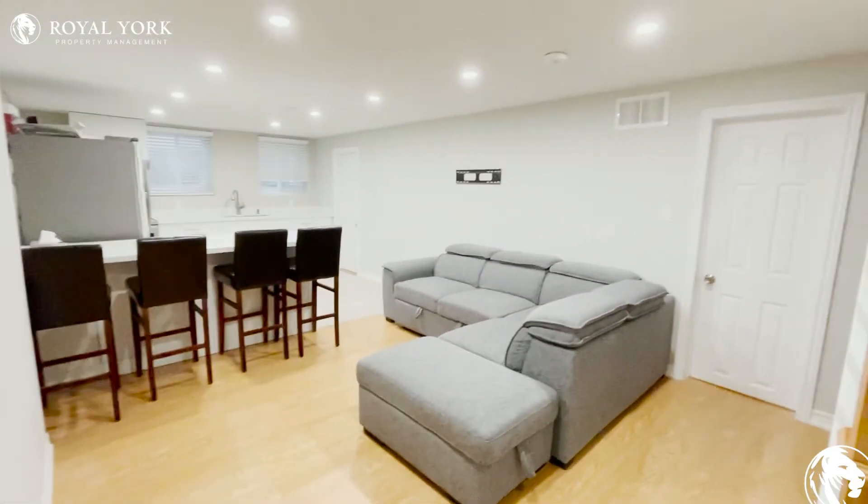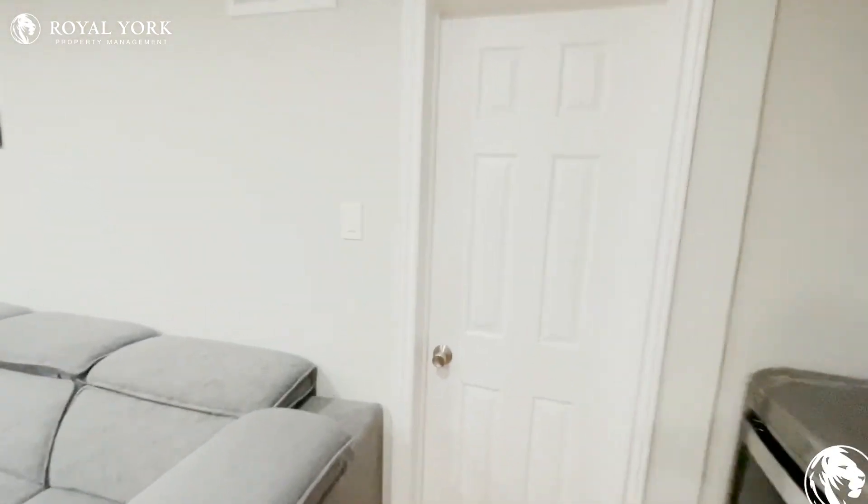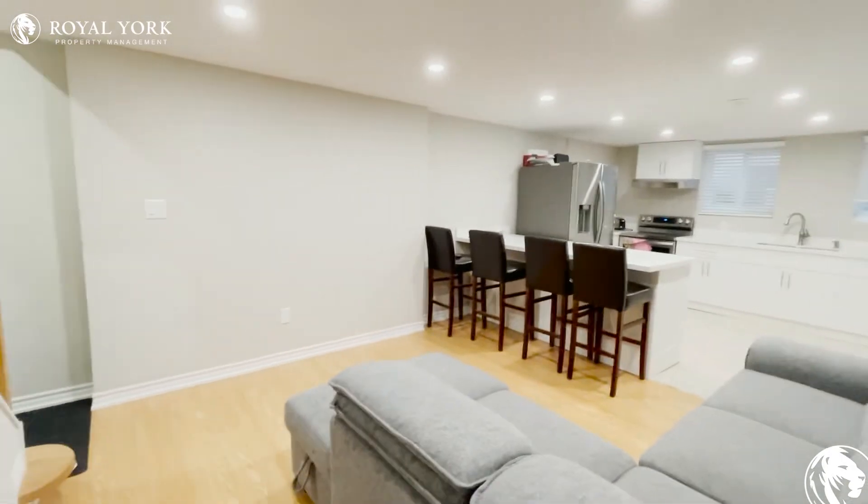Coming in, you come directly into your living space. You can put a sectional and mount a TV over here.